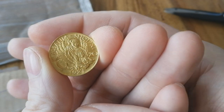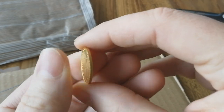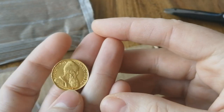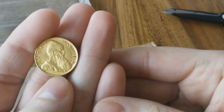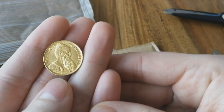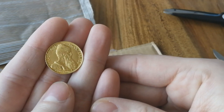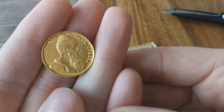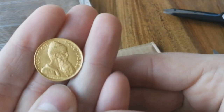It's a 20 Franga from Albania and I love the design of this Skander bag. The detail is fascinating. My camera doesn't catch it as good as my eye does.